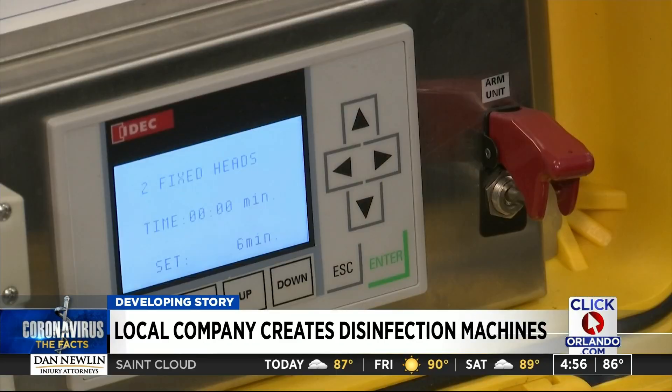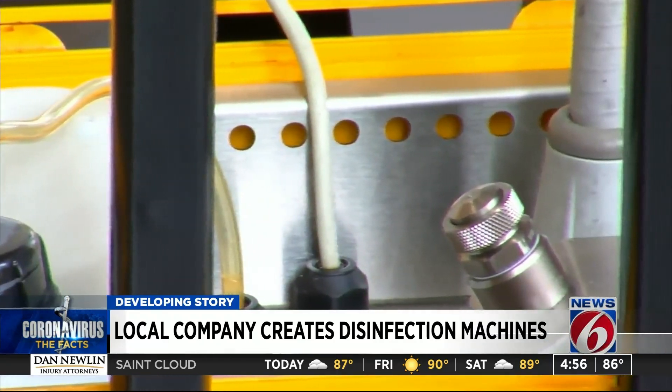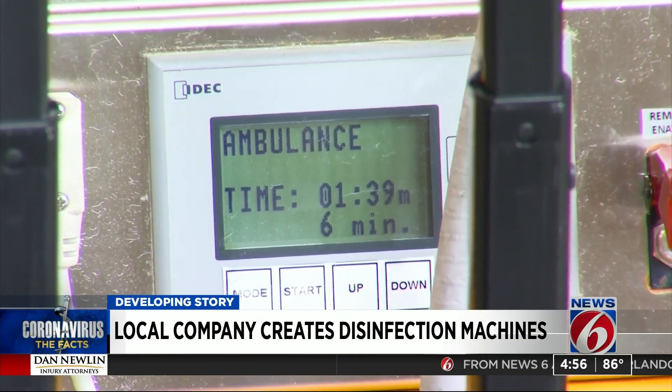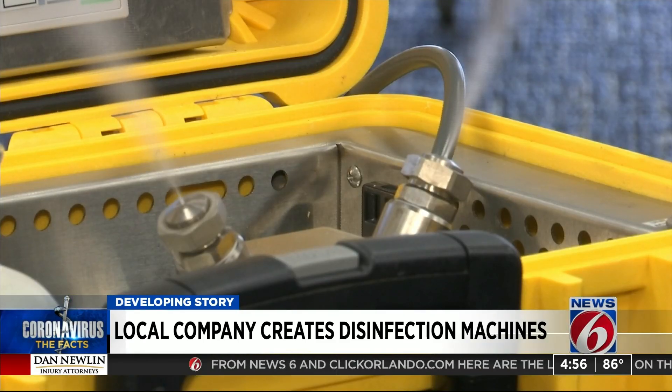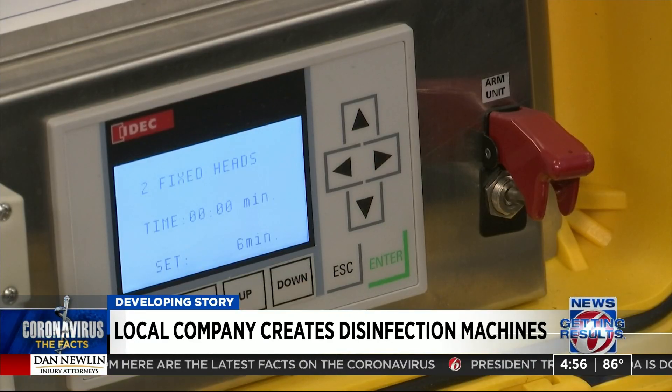Orders have come from anywhere — Florida, California, and they've even sent units to Alaska and Hawaii. The units are not cheap; Orlando Fire leaders say they bought theirs for about $10,000. Those at AeroClave are hoping to double the amount of units they can build and ship as orders keep coming in.